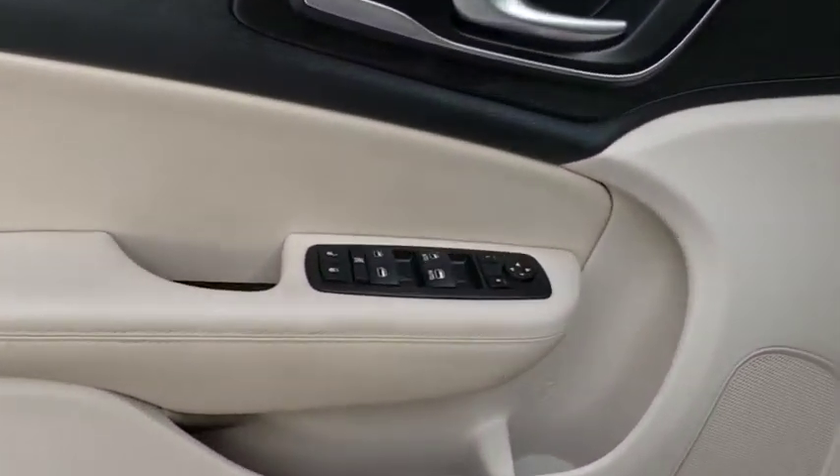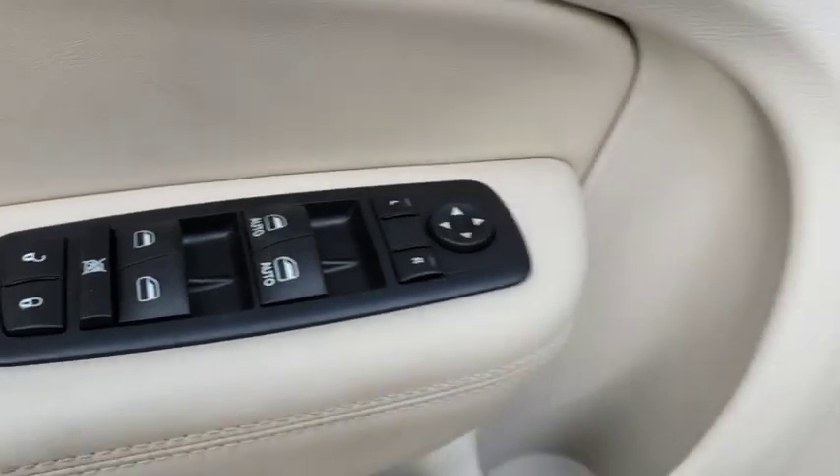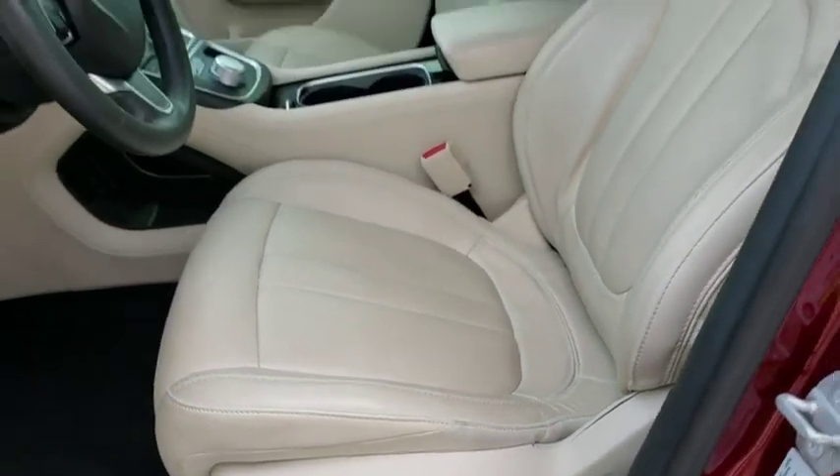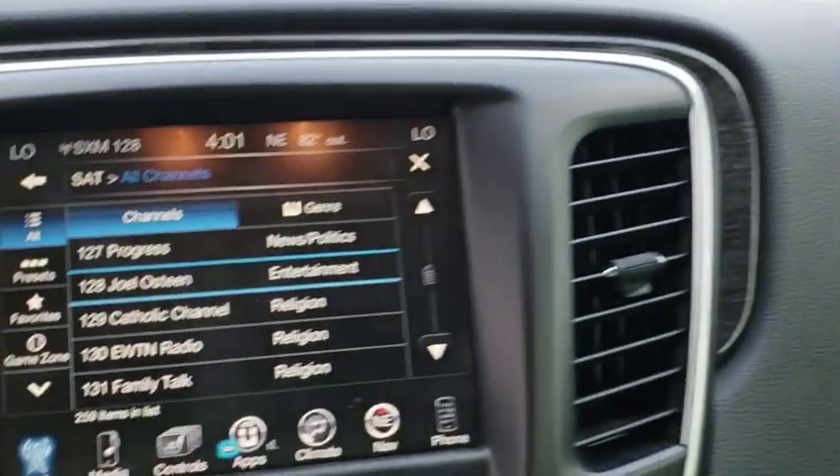Remote engine start, stability control, traction control, keyless entry, power passenger seat, steering wheel audio controls, anti-lock braking system, backup camera, leather wrapped steering wheel, Bluetooth, power steering.